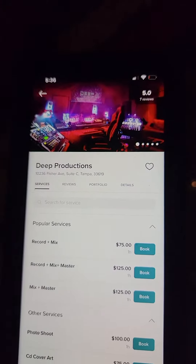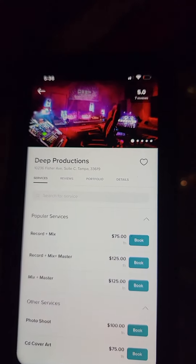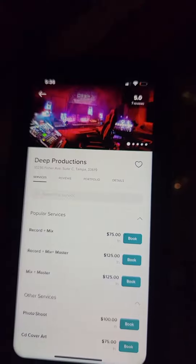Now here you are. Most people want to record and mix, so hit book there, next to record and mix.